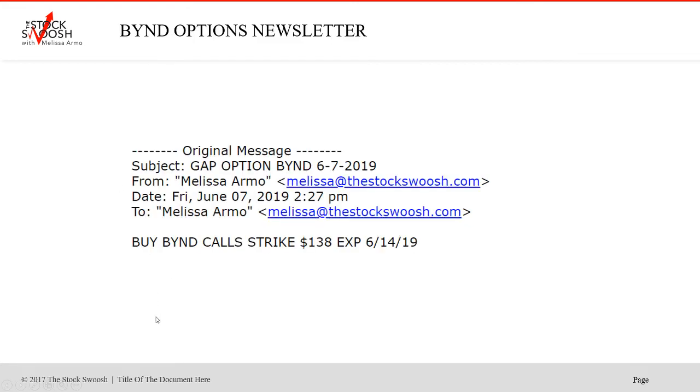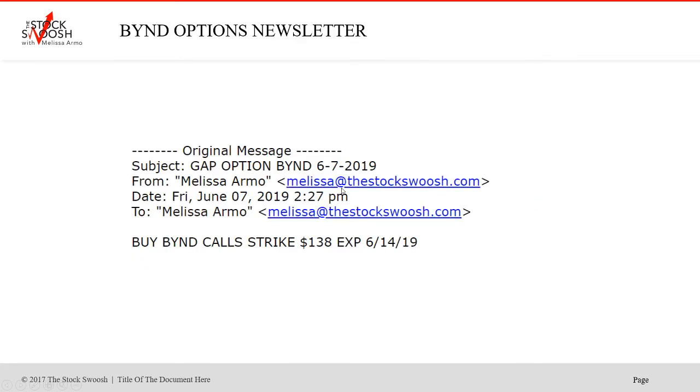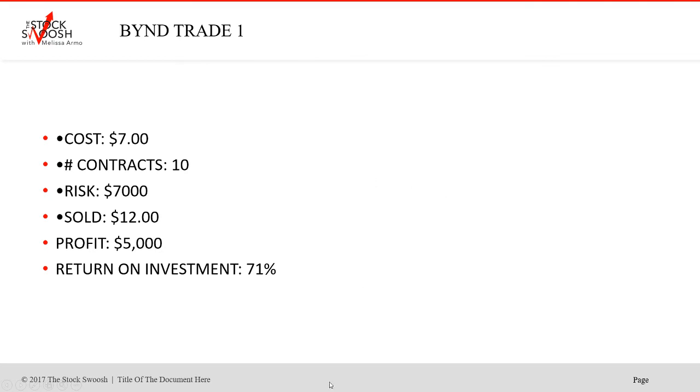The very first trade was the day after earnings, Friday the 7th — a late, late trade. I called the 138 calls expiring 6/14. The stock closed here, gapped up, and rallied. Cost was $7. Ten contracts cost $7,000. Sold at $12. This is on that particular Friday. Profit was $5,000, return on investment 71%.